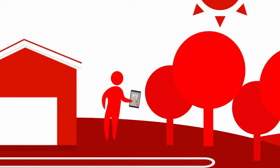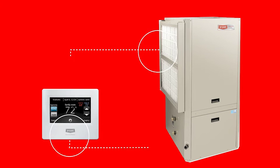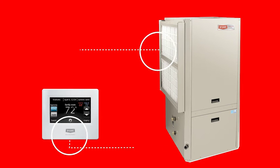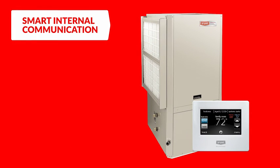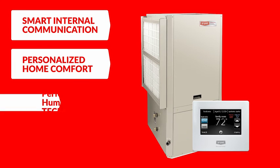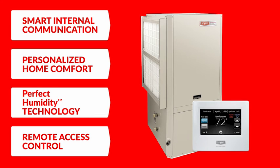Using custom Bryant geothermal software, only Bryant offers the Evolution Geothermal System that communicates intelligently to operate at the highest possible efficiency. With the Evolution Connects Control, you'll enjoy a cutting-edge system whose operation includes smart internal communication, resulting in personalized home comfort, perfect humidity technology, and remote access control.